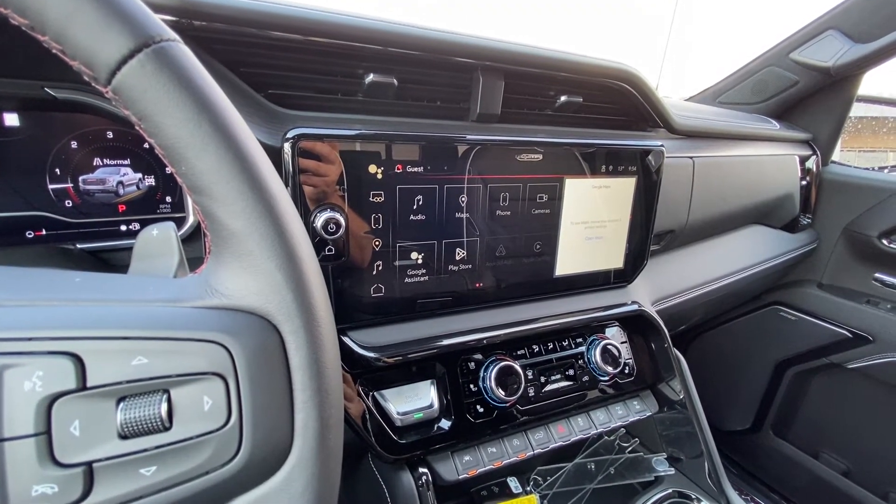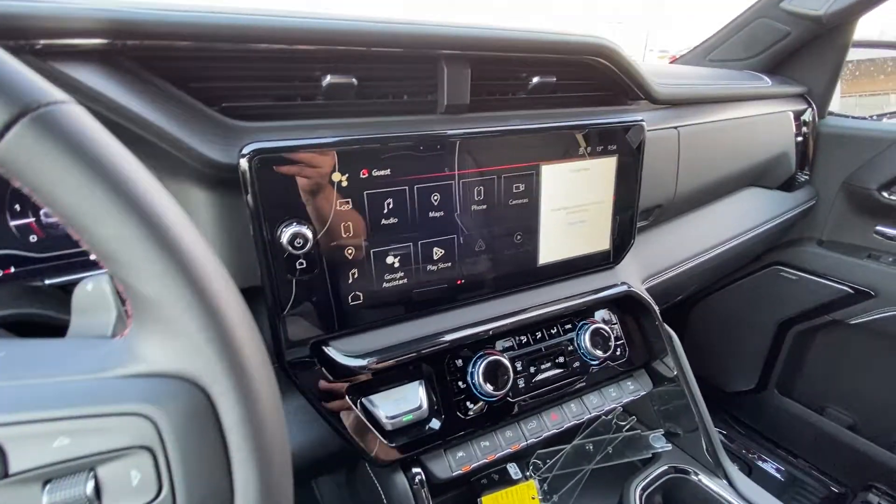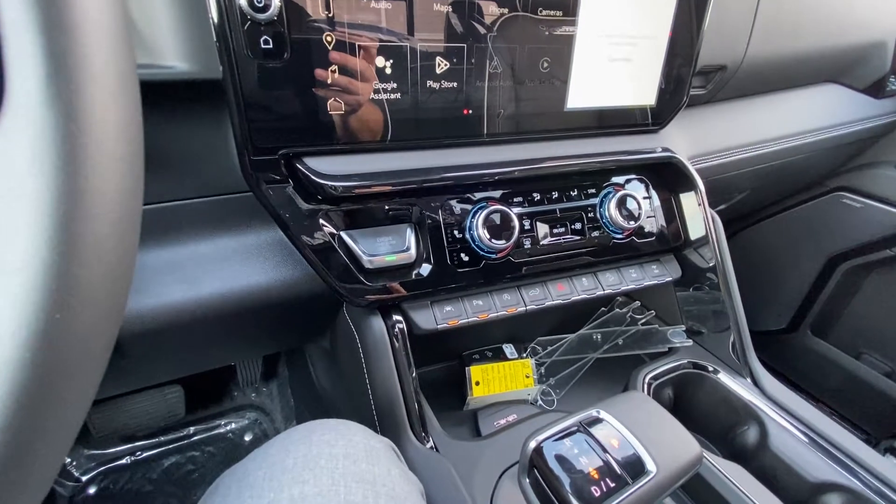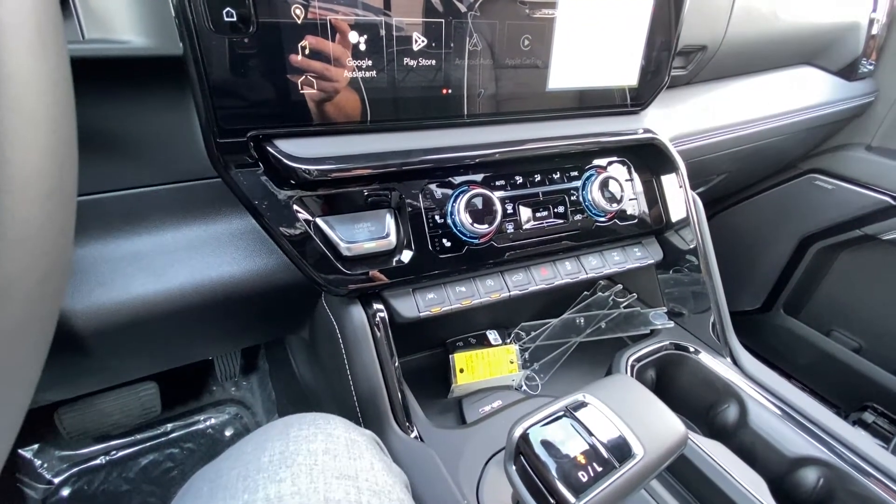The touchscreen includes Google Maps, Google Assistant, and the Play Store. Apple CarPlay and Android Auto are both available as well. We do have dual zone climate control with heated and ventilated seating, lane keep assist, parking sensors, and auto stop-start.